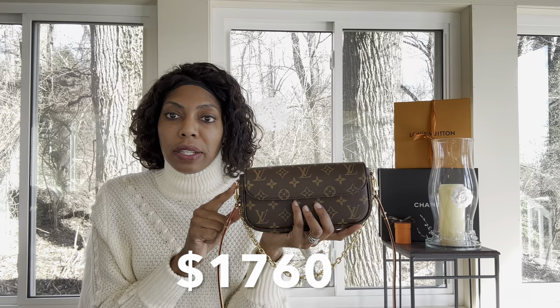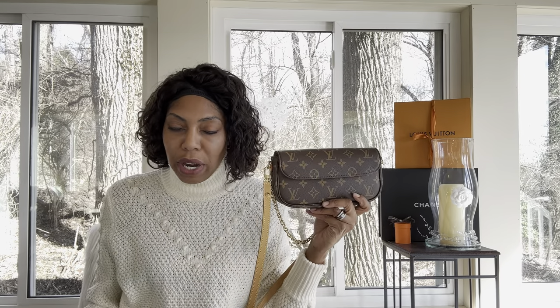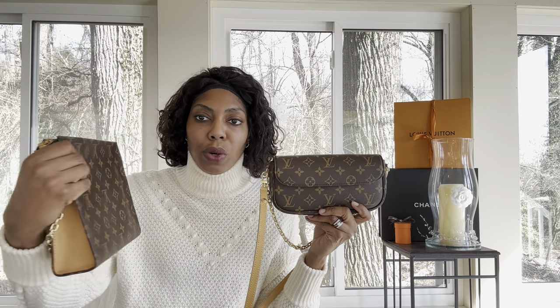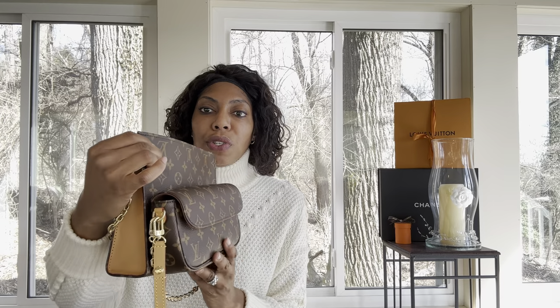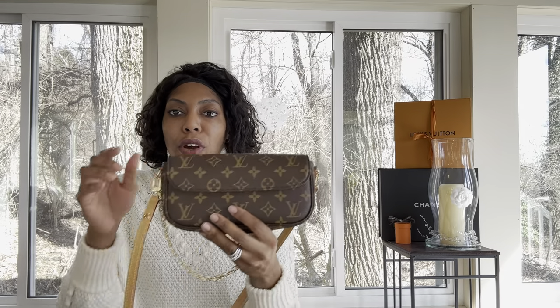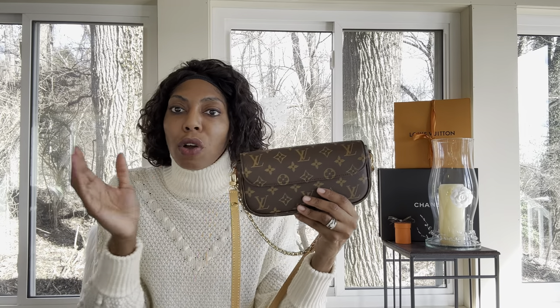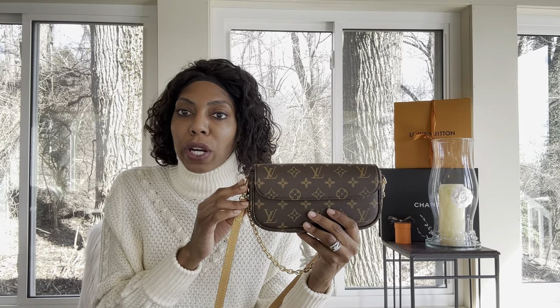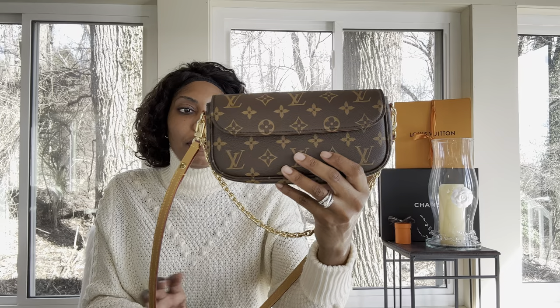This cost $1,760 and after taxes it was about $1,865. This is the same price as the Toiletry on Chain, for example. I'm just trying to show you versus some of the other bags that Louis Vuitton released. If you're looking for value for your money, you might be able to find other bags that cost the same or a little bit more, still hitting around the $2,000 mark or just under.